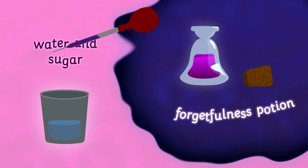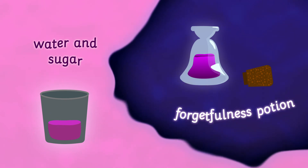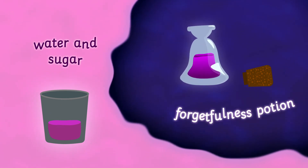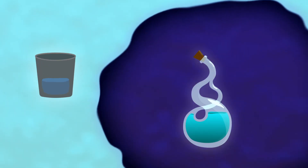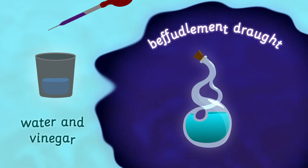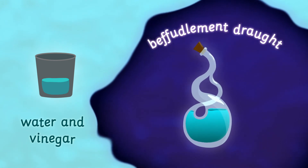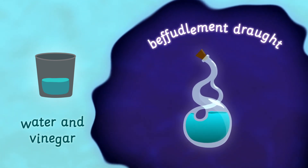For a forgetfulness potion, add the purple mixture to a goblet containing water and sugar, and voilà — you'll get a... hmm, now what do you get? I can't remember! Strangest thing. A goblet with water and vinegar will produce a befuddlement draft when mixed with our purple brew. Just looking at this potion makes me feel befuddled and belligerent — it simply won't do!